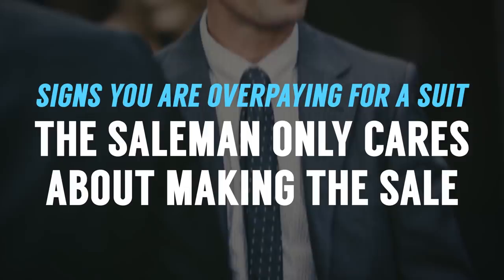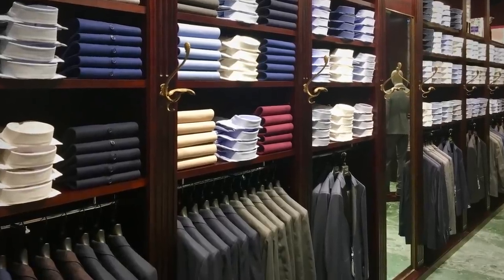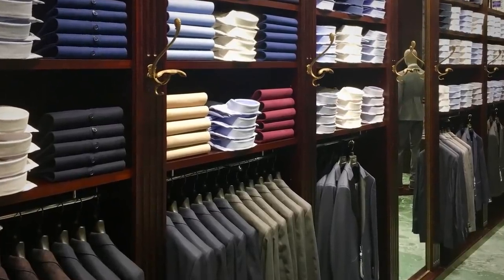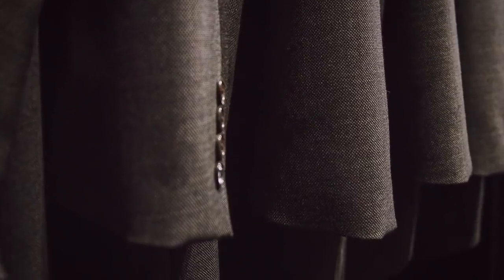The next warning sign: you're dealing with a salesman who only cares about the sale versus one who understands it's about the relationship — someone who wants to put you in a suit that looks great even if he has to direct you elsewhere. These guys are hard to find but they're out there, often at higher-end menswear stores. Those are great places to walk into even if you can't afford everything, because touching and trying on the best gives you an idea of what's out there. Until you touch cashmere or compare a horn button to plastic, you don't really know the difference.